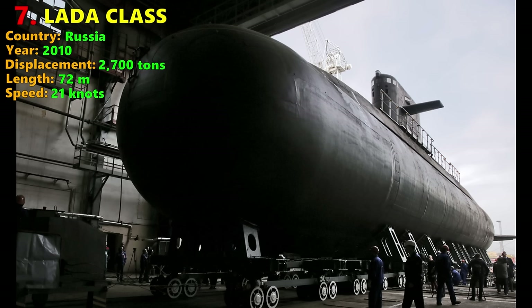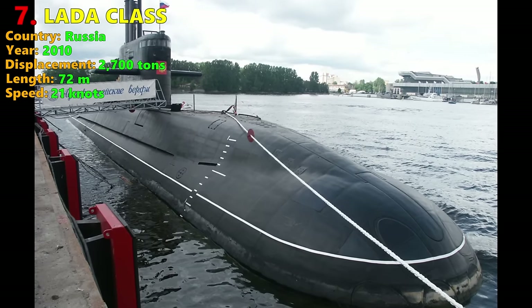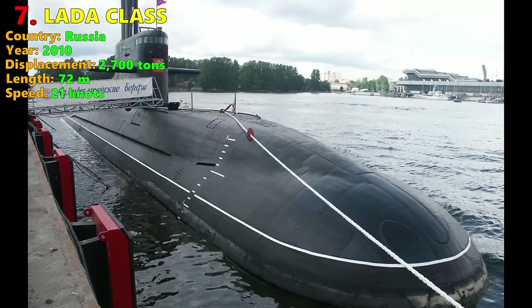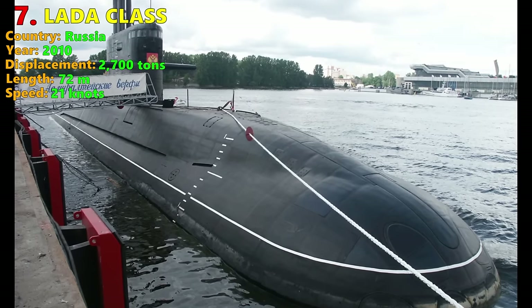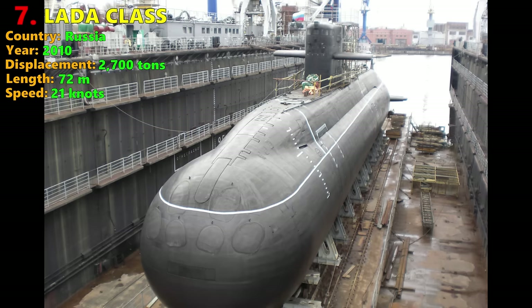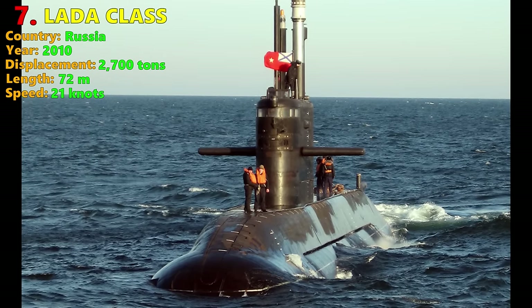She has a powerful suite of sonars compared to other conventional submarines, including a conformal bow sonar, flank array sonar, and a towed array sonar, maximizing capability in both active and passive modes. She has six torpedo tubes and the latest Russian anti-surface torpedo, the new generation Physik II.